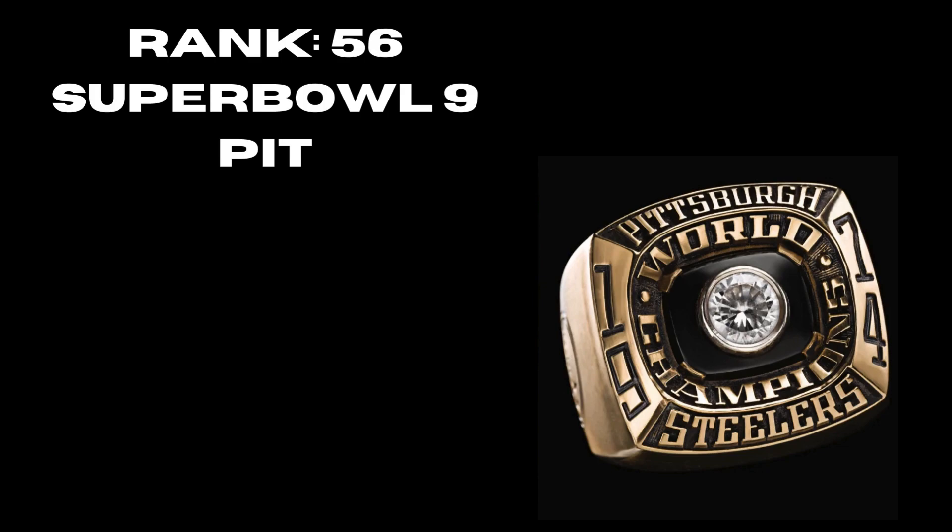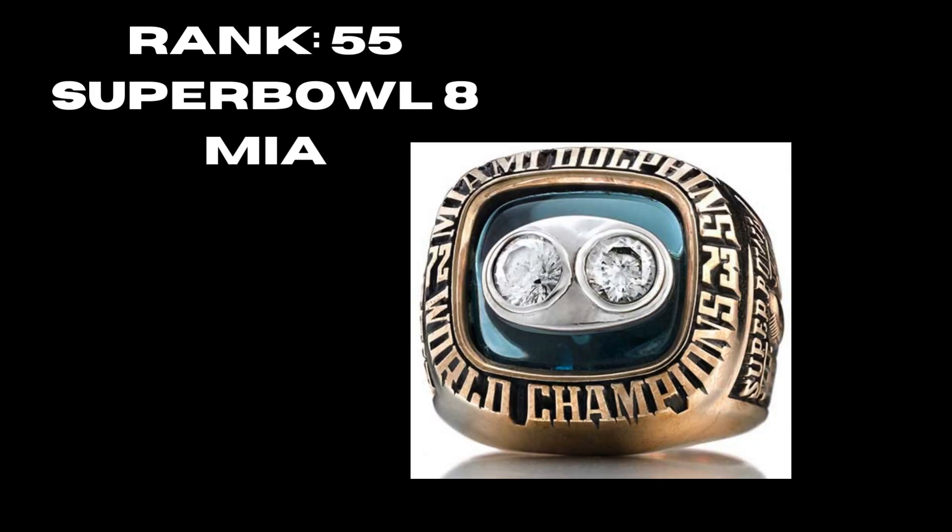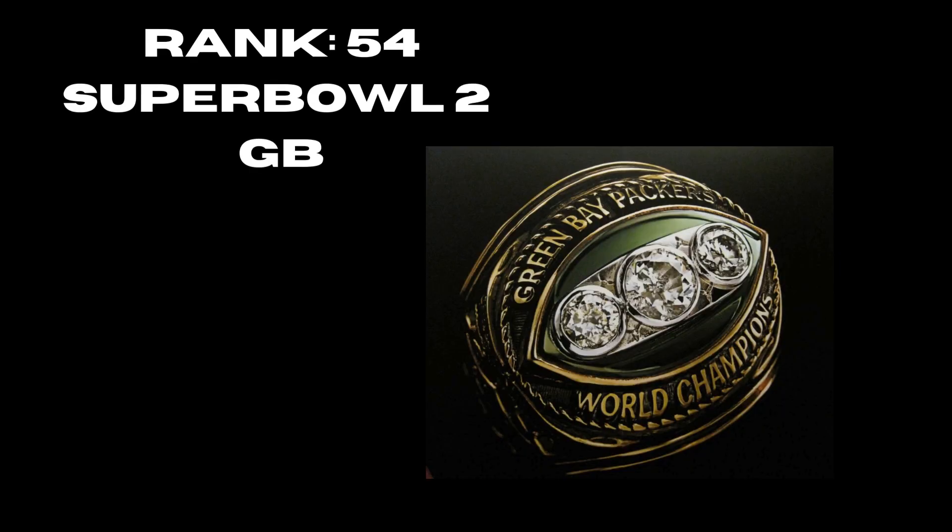At rank 55 we have Super Bowl 8, the Miami Dolphins. I didn't see much on this ring — you have the two basic diamonds, not a lot going on. You do have the turquoise background that matches the team's colors, but overall not a lot to this ring. This was the year after the undefeated season. At rank 54 we have Super Bowl 2, the Green Bay Packers. There are three diamonds commemorating their third title in a row — a pretty bland ring.